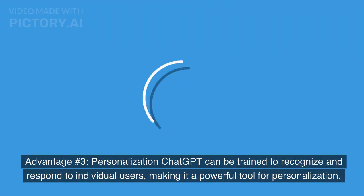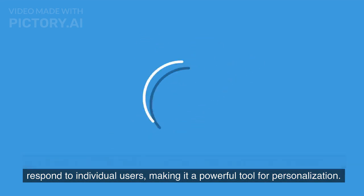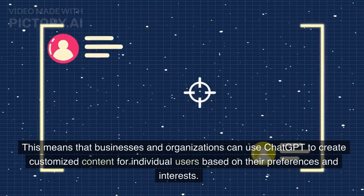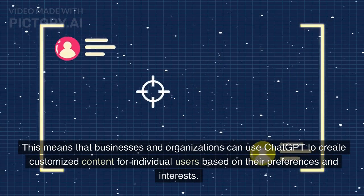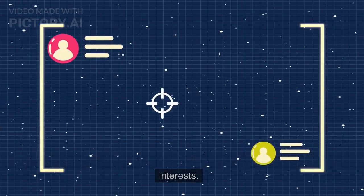Advantage number three: Personalization. ChatGPT can be trained to recognize and respond to individual users, making it a powerful tool for personalization. This means that businesses and organizations can use ChatGPT to create customized content for individual users based on their preferences and interests.